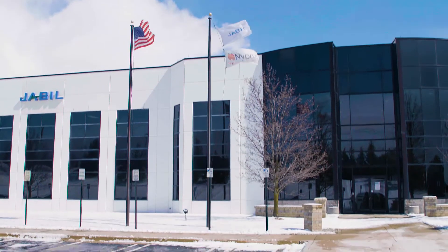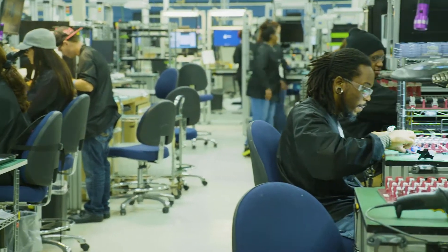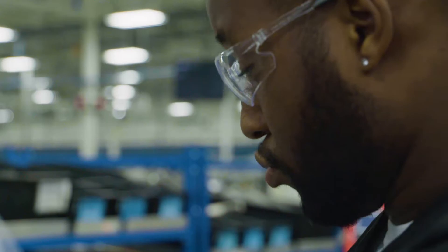The Jabil Auburn Hills facility is approximately 250,000 square feet, 75,000 square feet of that as manufacturing space. It is approximately 650 employees and it provides service to both industrial and healthcare customers.